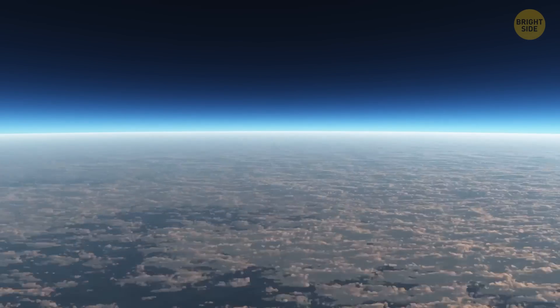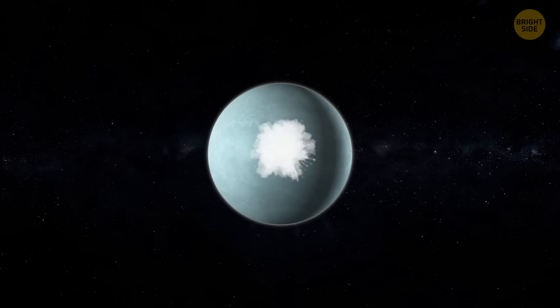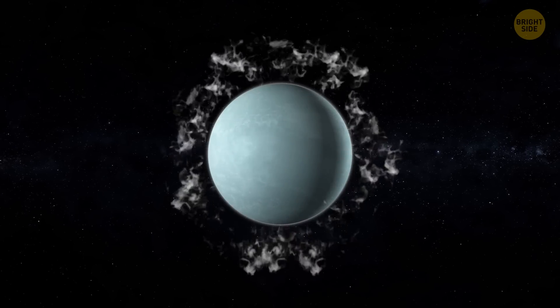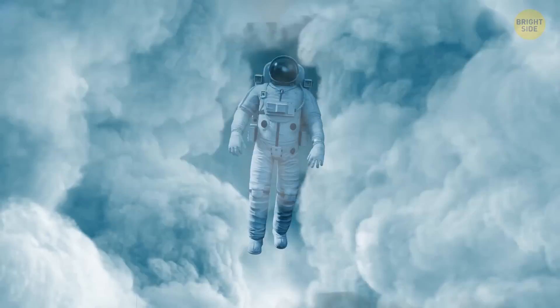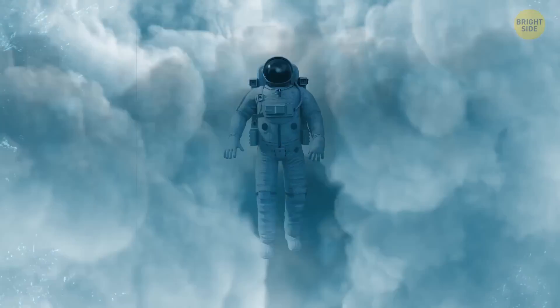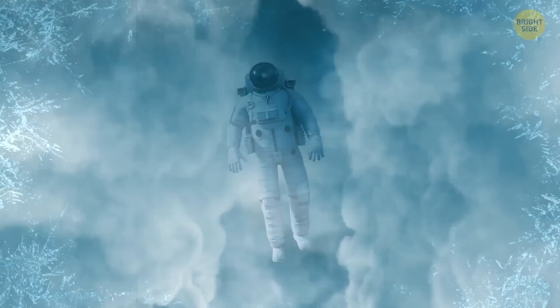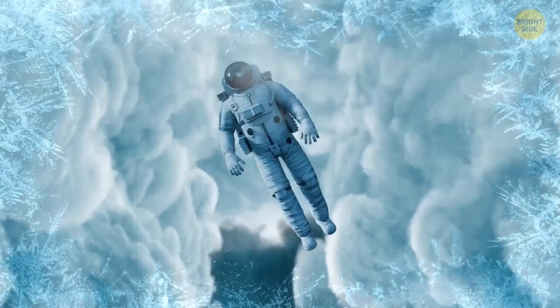And it smells awful, too. The upper atmosphere is filled with a gas called hydrogen sulfide, famous for its bad odor, making Uranus smell rather unwelcoming. As you descend into the planet, you'll find yourself surrounded by a dense, bluish atmosphere with some turquoise hue and icy clouds. It's foggy everywhere.